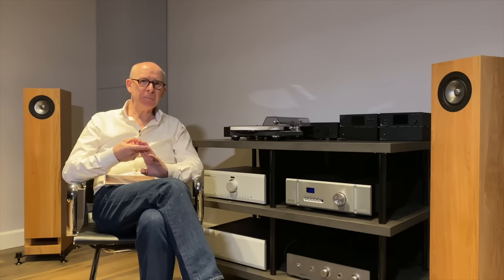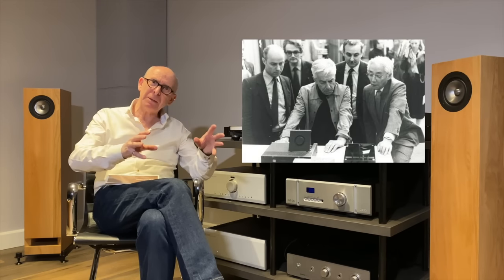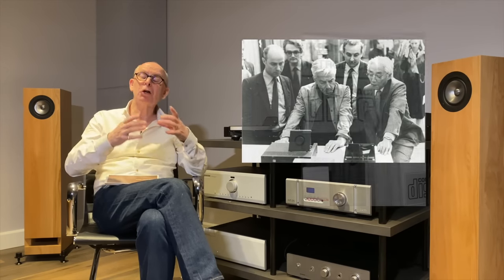The Philips engineers in the mid-70s were asking: how can we make something that sounds better, is a lot smaller so we can reduce the size of equipment, could be portable, would never wear out, and could withstand big temperature changes? Vinyl was a no-go in very hot countries. Philips had already invented the cassette, which was very successful, but just didn't sound good. A man called Joop Sinjou was heading up the Philips team to develop what became the compact disc.